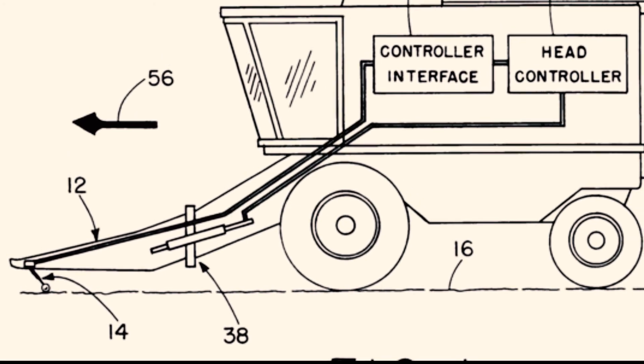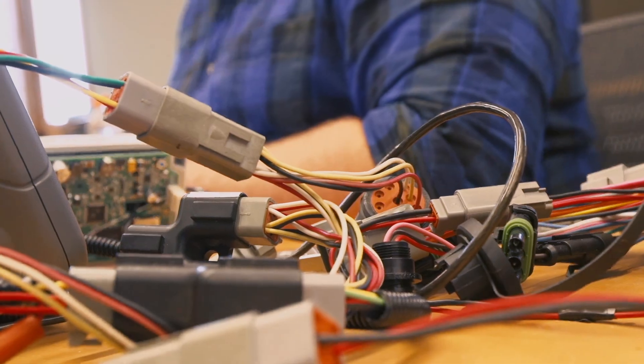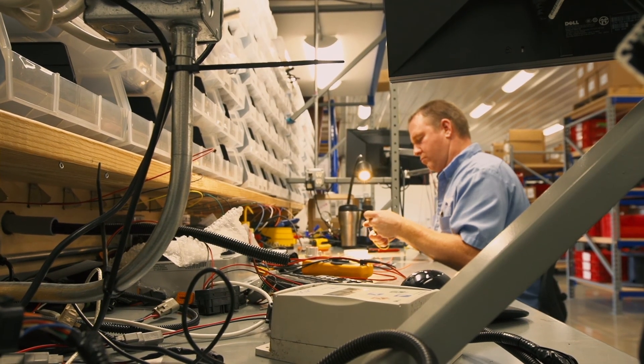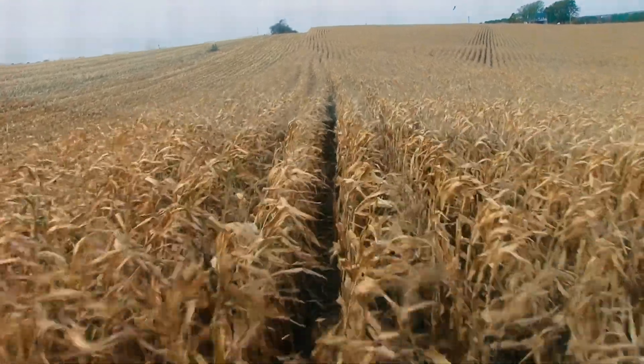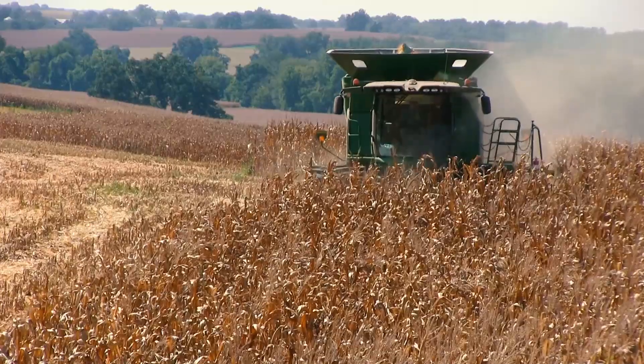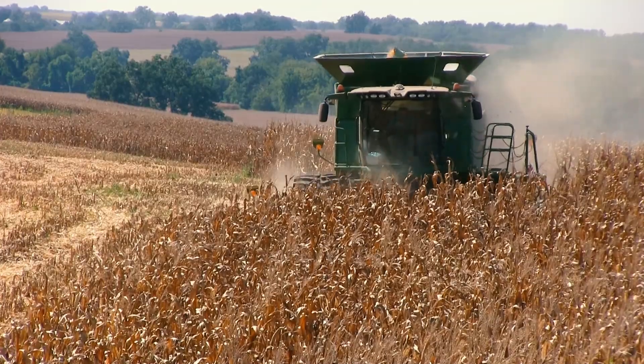With years of research and testing, and using very precise sensors, the HeadSight engineering team developed Foresight as the solution farmers need. This revolutionary system is especially beneficial for those with challenging fields, such as terraces and rolling terrain.